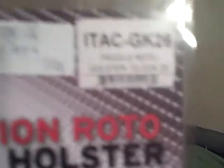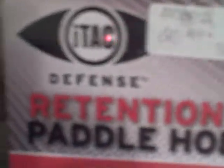Right here again — ITAC Defense Retention Paddle Holster. Like I said, you guys may have seen them for years, but I just never had. This one fits the Glock 26 and 27. Here's what I paid for it — $20.99 is what I gave for it, and I bought two of them plus the Blackhawk holster.